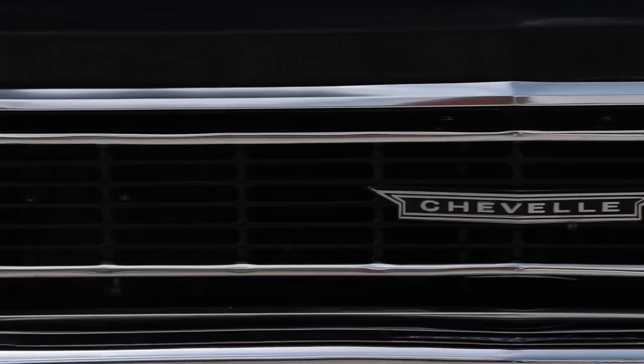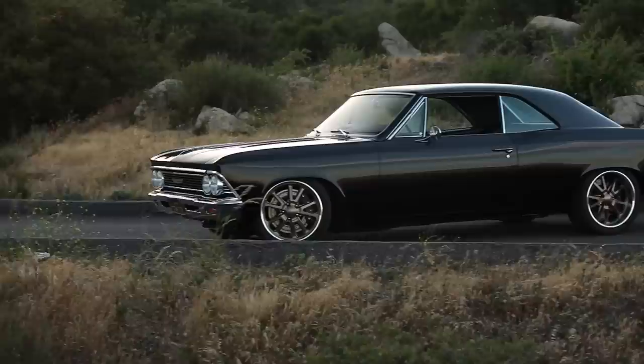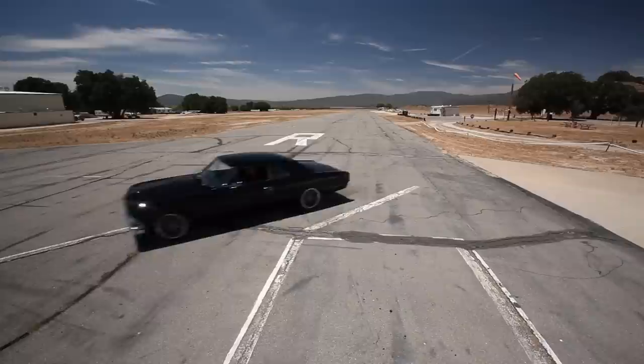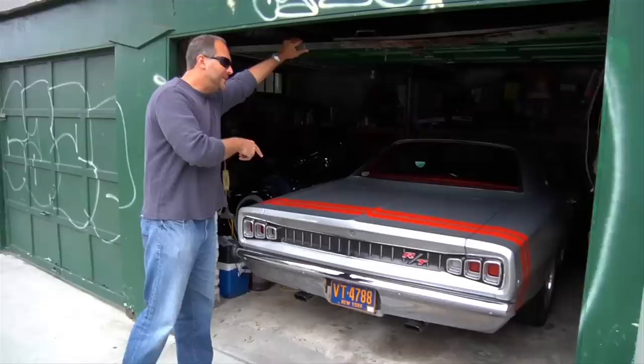Today on Big Muscle, we've got a 1966 Chevrolet Chevelle with 604 horsepower and a wicked bad attitude. So hang on, because today is going to be outstanding. My name is Mike Musto. Each week I travel the country with the goal of showcasing the best and baddest muscle cars and hot rods around. Every car has a past and every owner a story. Welcome to the world of Big Muscle.